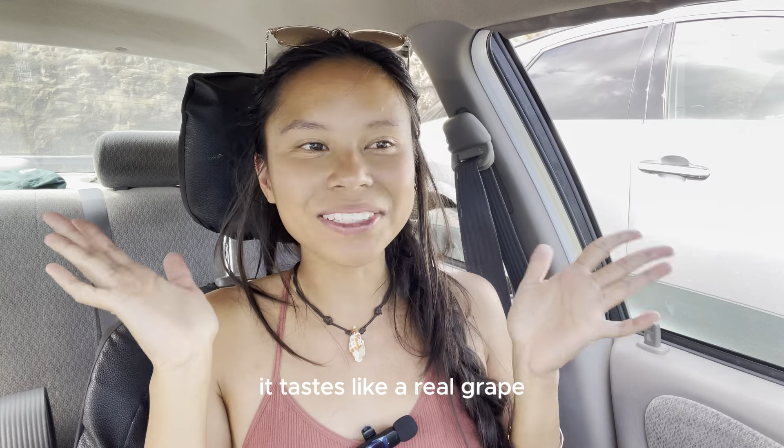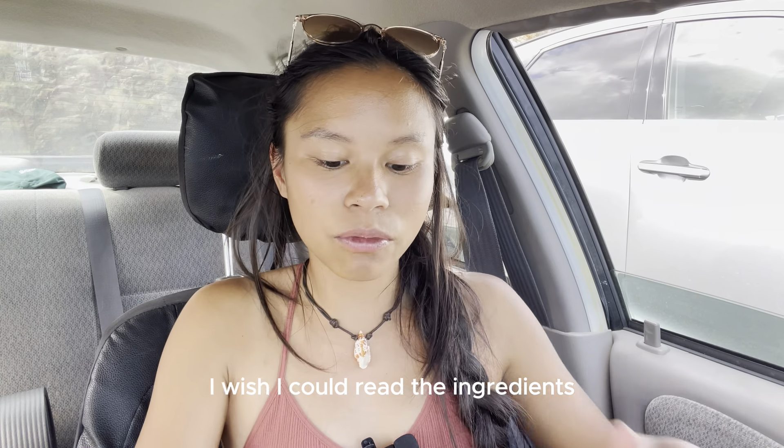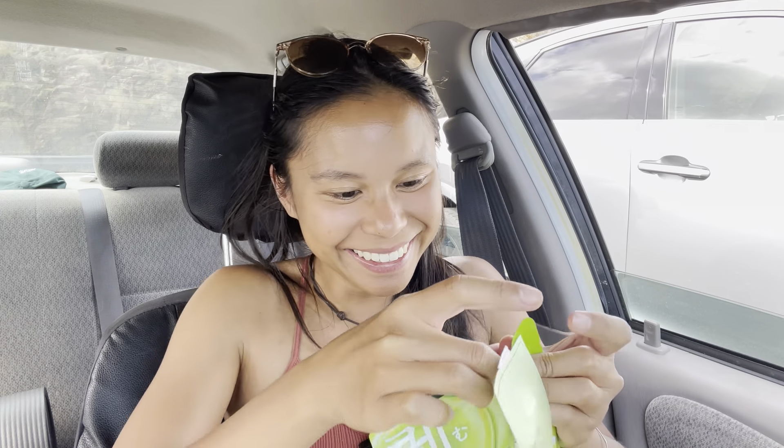Skin. Mmm. I like the inside. Tastes like a real grape, but like candy grape with real flavor. I wish I could read the ingredients — I want to know what they put inside. Ten out of ten. I love it. So good.